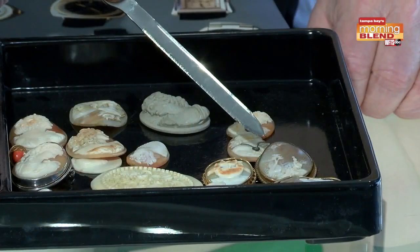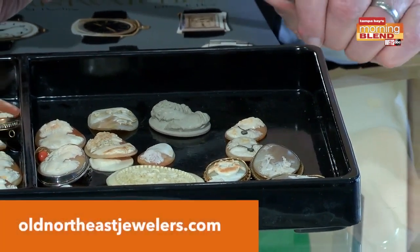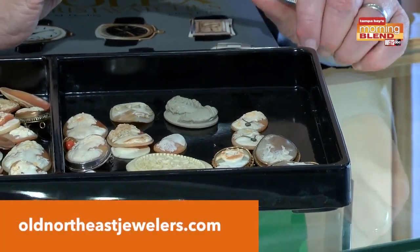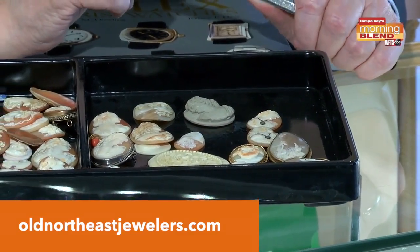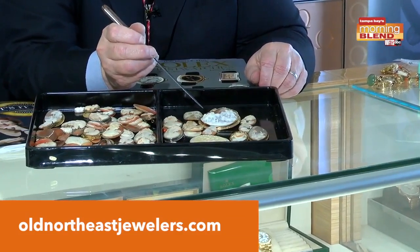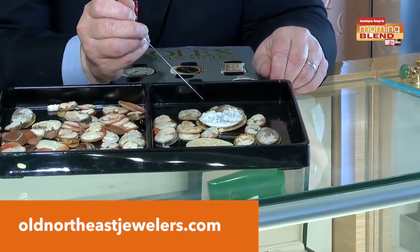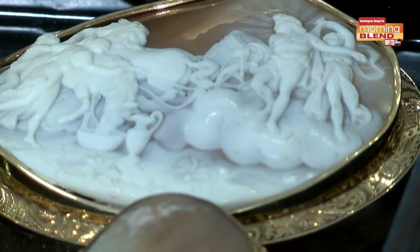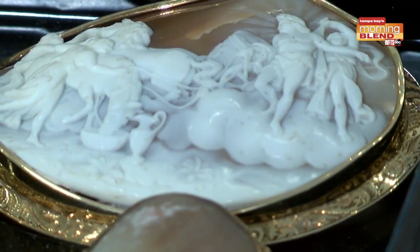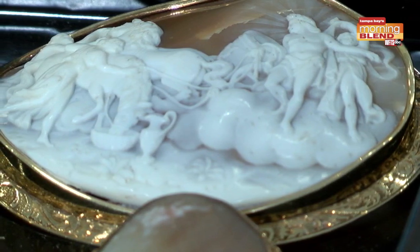If you're looking for really good quality cameos, typically they're going to be 18 karat gold. Next would be 14 karat, and of course the lesser ones are usually in 10 karat or gold filled. This one recently came to us and this is the kind of thing you're looking for — very, very large, lots of action, lots of people, stunning workmanship. The craftsmanship is out of this world and it's set in 14 karat gold.